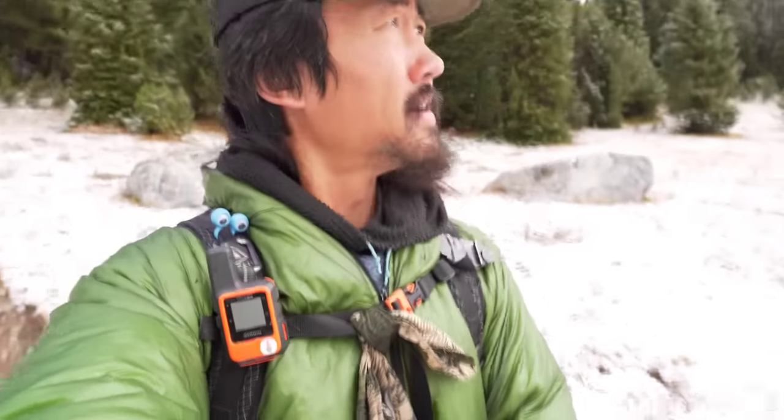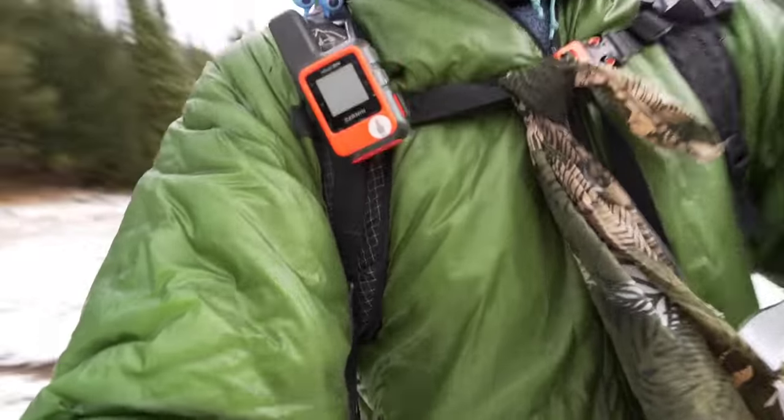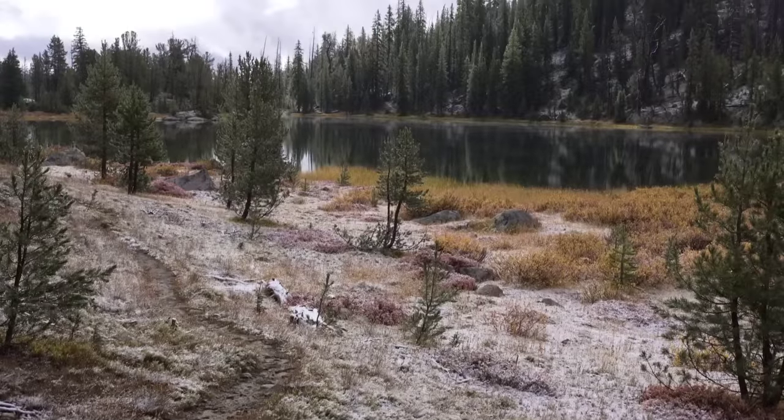It's pretty cold this morning — with the wind, it's probably lower 30s right now. Sure is beautiful though.